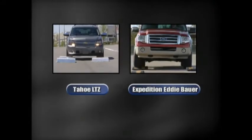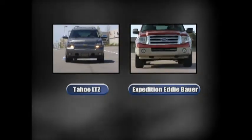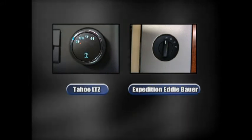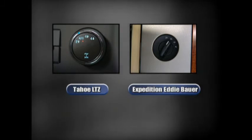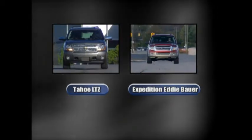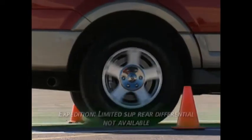For four-wheel drive, both trucks use part-time four-wheel drive systems — Auto Track on Tahoe and Control Track on Expedition. These systems require the driver to actuate four-wheel drive or two-wheel drive mode based on current road conditions. Both also have an auto four-wheel drive mode which, when engaged, monitors vehicle driving conditions and regulates the torque delivered to the front axle to optimize traction and vehicle handling as road conditions dictate.